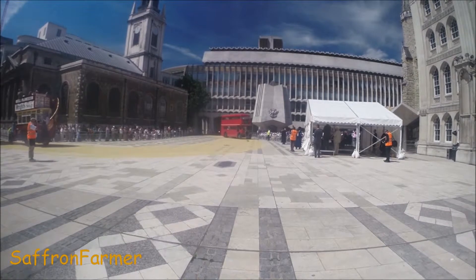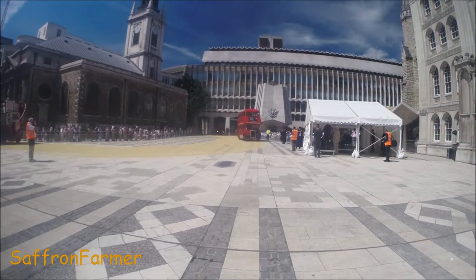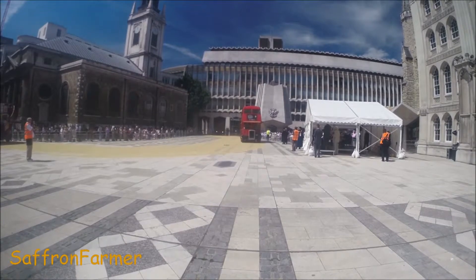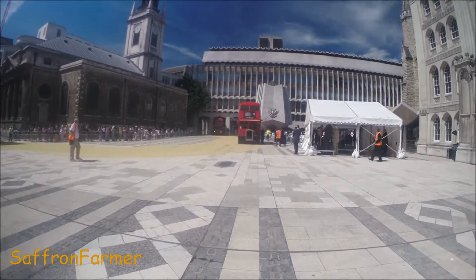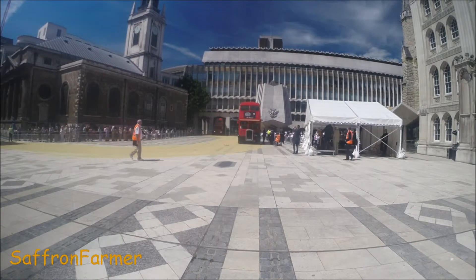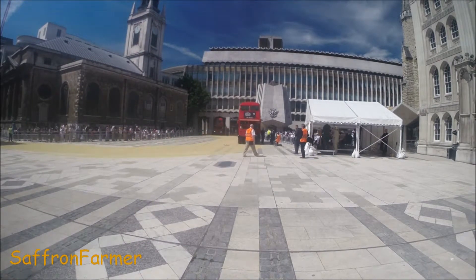Here we've got a much later example, dating from the late 40s, early 50s — the RTW. This was the first 8-foot-wide double-decker to see service in London. Prior to that it had been 7-foot-6, like all the RT-type buses.